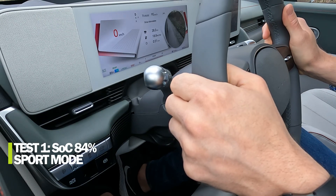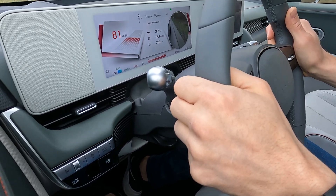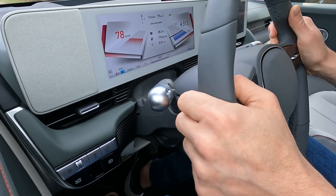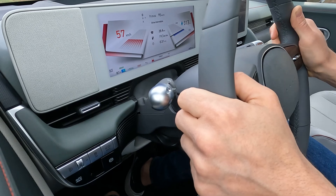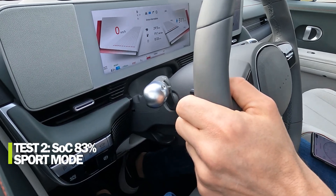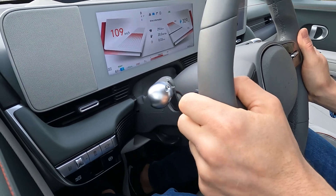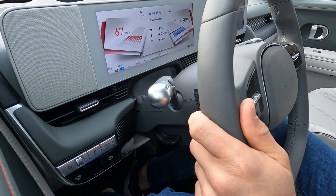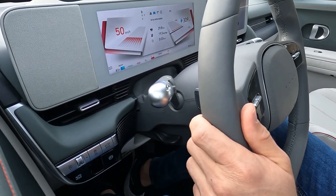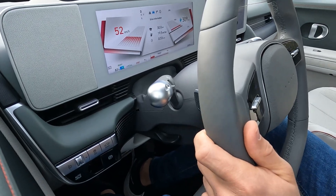First 0–100 test, state of charge 84%. Let's go. First run: 0–60 mph time 7.26 seconds, 0–100 km/h time 7.68 seconds. Second run: 0–100 km/h time 7.45 seconds — that's very close to the spec of 7.4 seconds. I'll do one more run to see what happens.